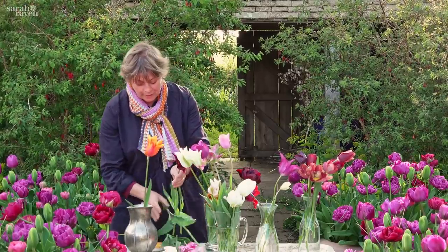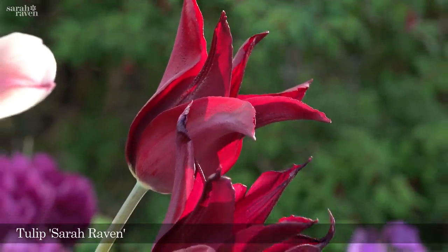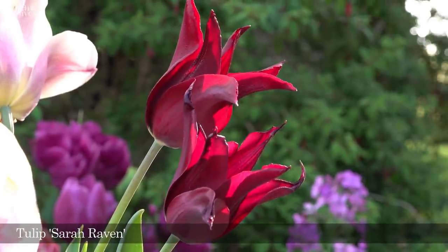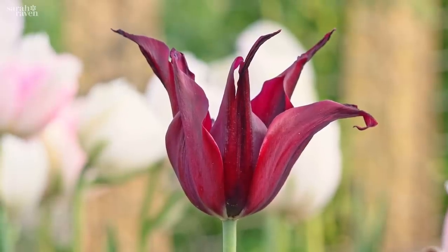In the same family — the lily-flowered family, which has the same pointy shape — is this one called Sarah Raven. I love this because it's got a really good vase life and it's a sort of deep, dark, sealing-wax red or even darker. It's beautiful and classy, very perennial, and lasts for ages in a vase.